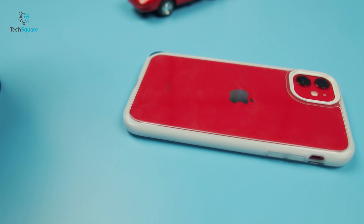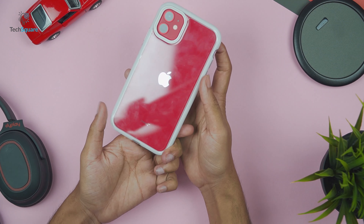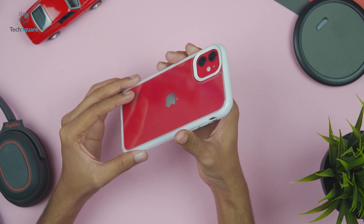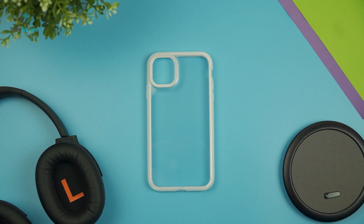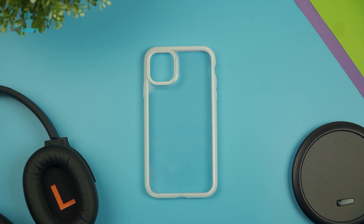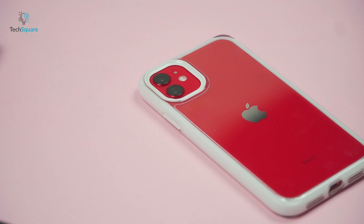Made out of crystal clear 4H PC, this case keeps your iPhone 11 scratch-free without yellowing over time and always looking as good as new. This clear iPhone 11 case showcases your personality and makes you stand out from the crowd — it's a case that can take a beating and capture attention at the same time.